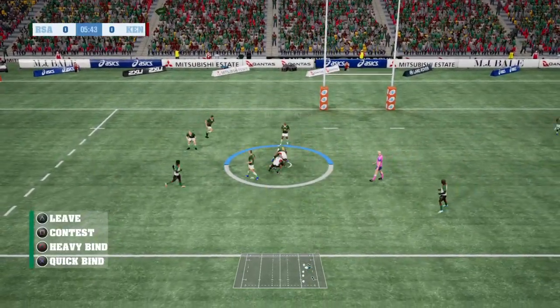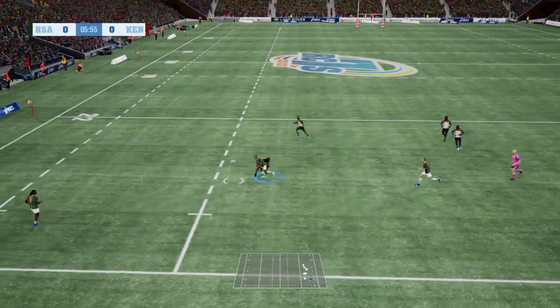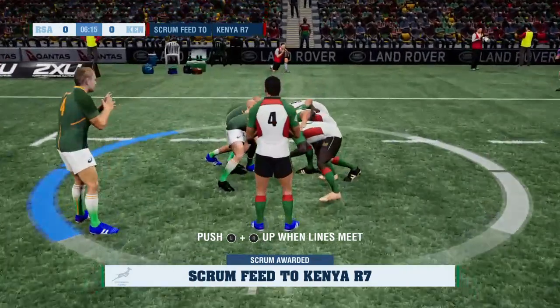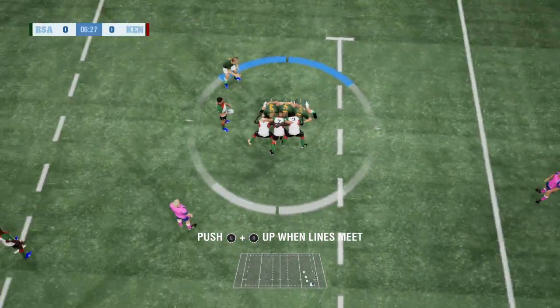And another one for South Africa now, Soy Swapi needs to find support. They're standing too wide from each other at the moment and another knock-on from Sanatla. This is a very scrappy game. Still no score and we're going into half time.